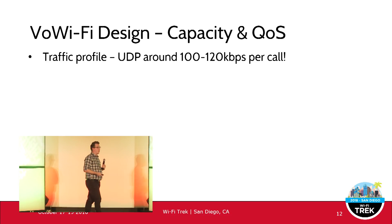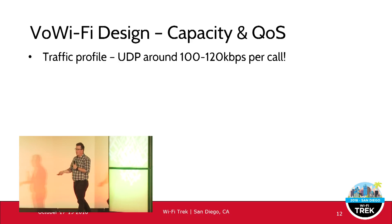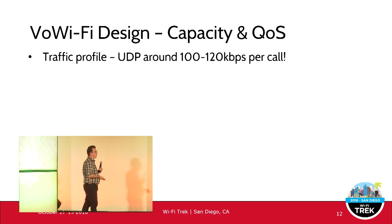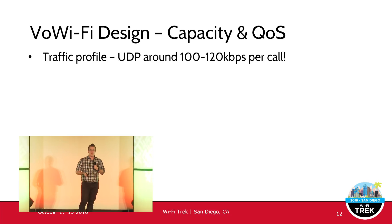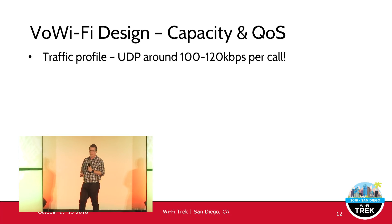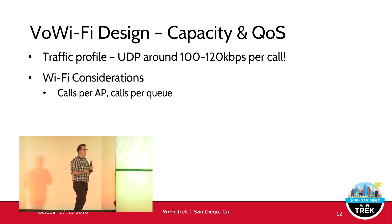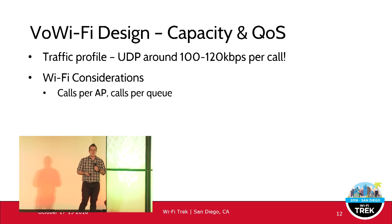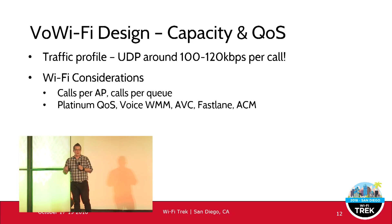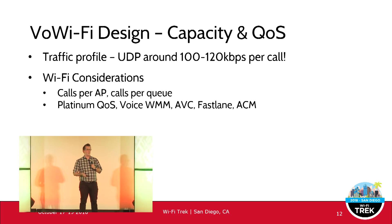Wi-Fi calling is quite different from other voice over Wi-Fi applications — it's not SIP, not G.722 or G.729 codecs, not Skype or FaceTime video. It uses 100 to 120 kilobits per second per call. You have to allow for this specific application and treat it accordingly. If you've never done voice over Wi-Fi, you need to consider the number of calls per AP and calls per QoS queue that your Wi-Fi network can handle.